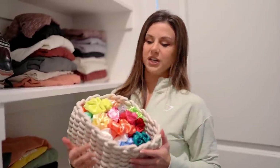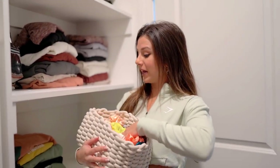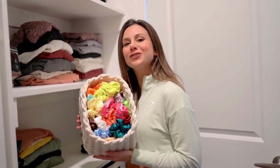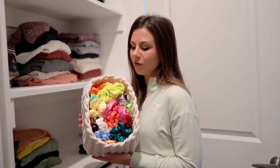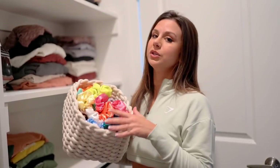Does a gal need a scrunchie color for every single activewear set? Think about that. Does she? Yeah, man - she does. Because I need things matching from time to time - make me feel like my life is put together even though it's not. I got like a hundred scrunchies on Amazon for less than 10 bucks. You don't got to be rich to have a bunch of scrunchies - they don't have to be overpriced, like the kind you find at $4 per one scrunchie in stores sometimes. You don't need to do that.